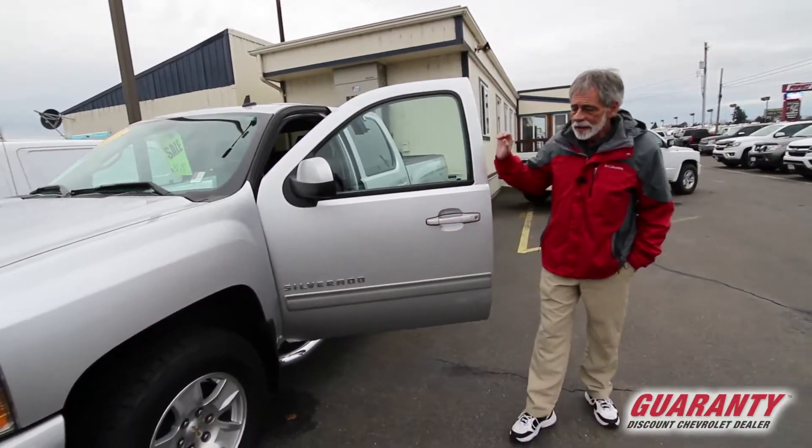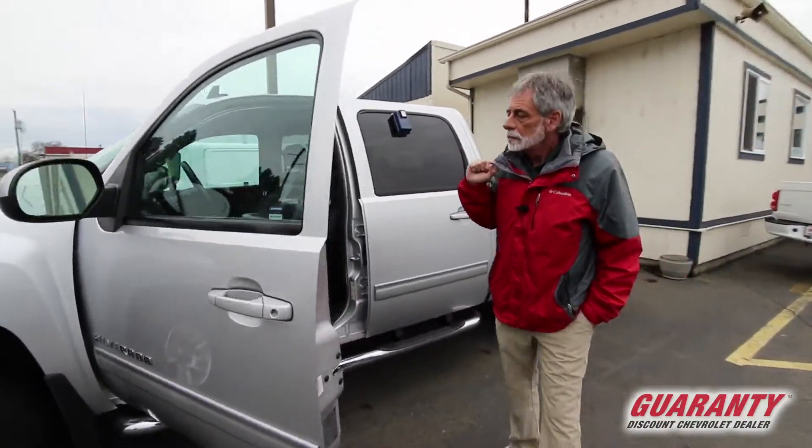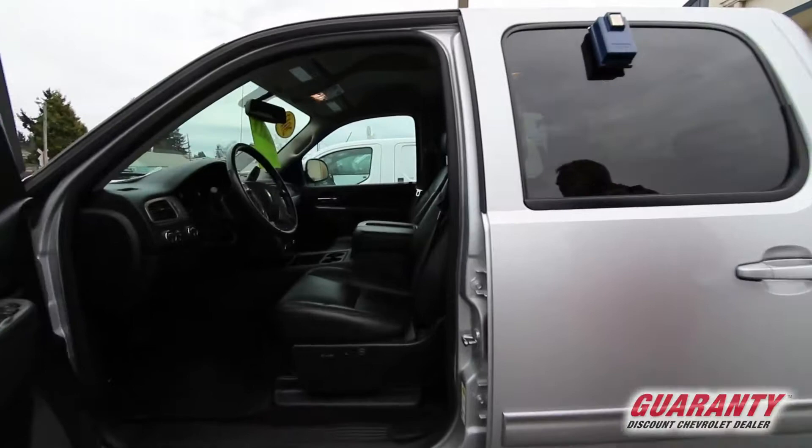It comes with alloy wheels, brand new tires, and this is an LTZ Plus package.